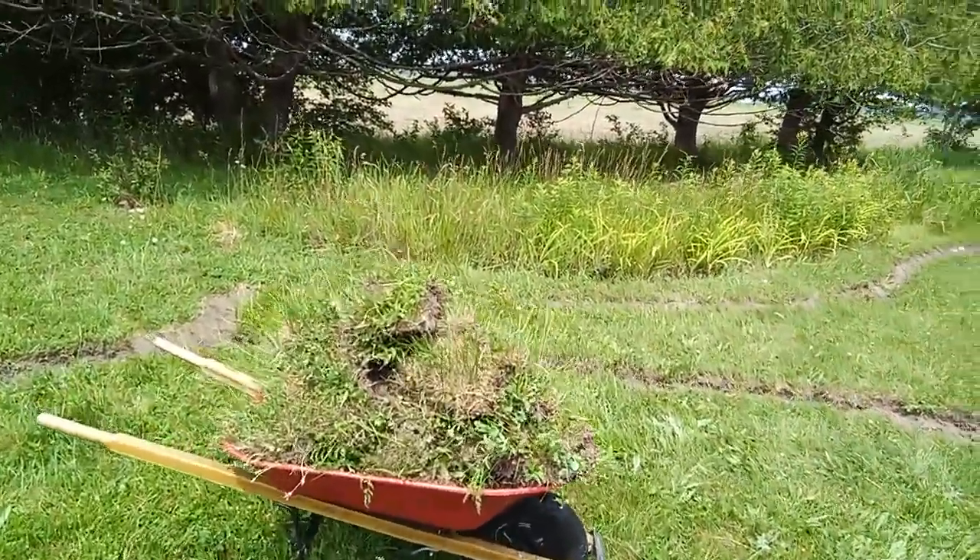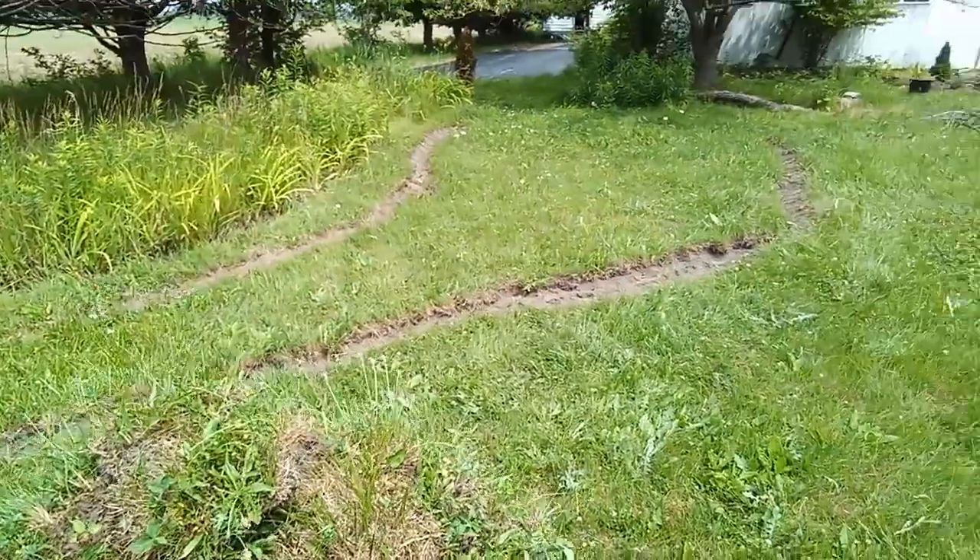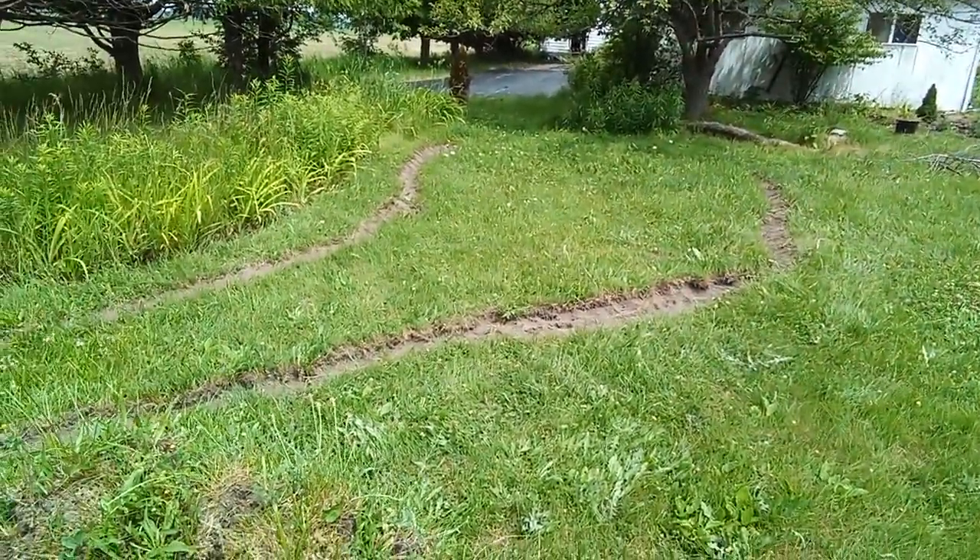It's just short of 3 p.m. right now and I'm gonna take a break from the side of the garage and just keep chipping away at this.